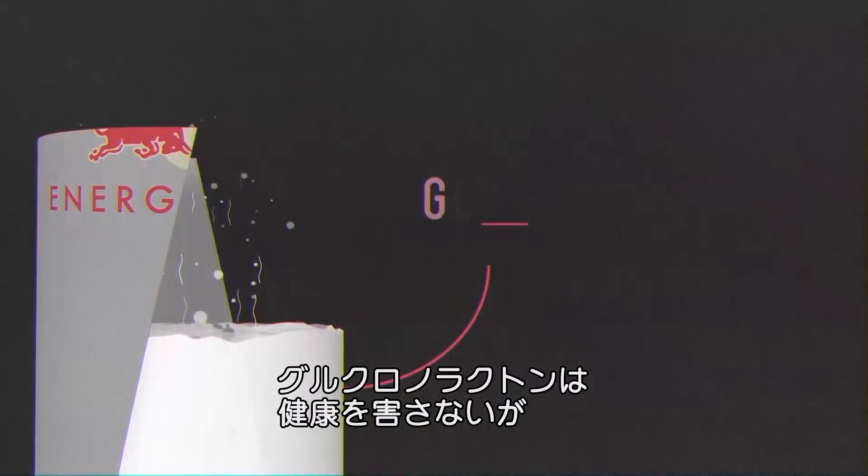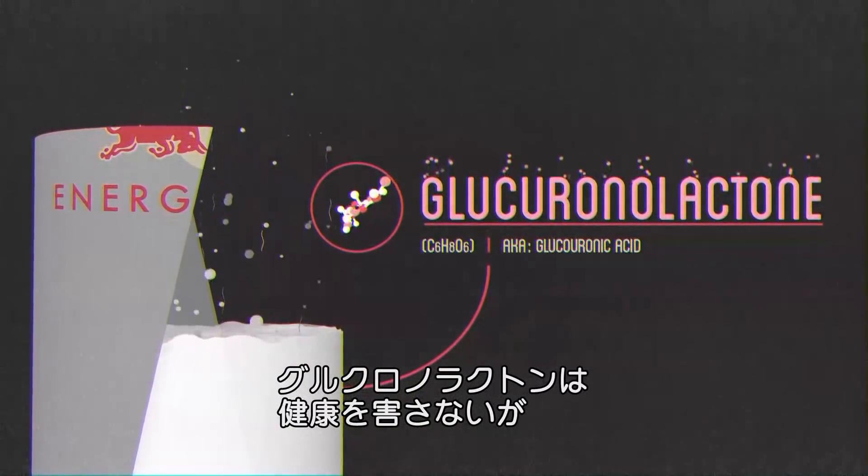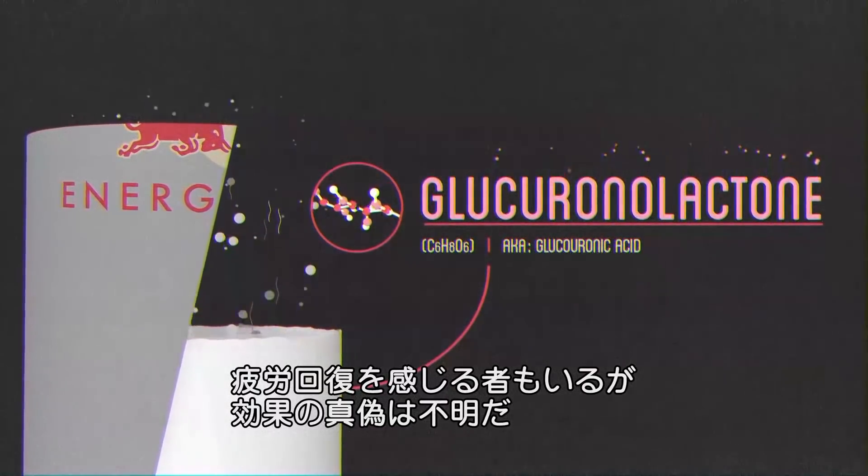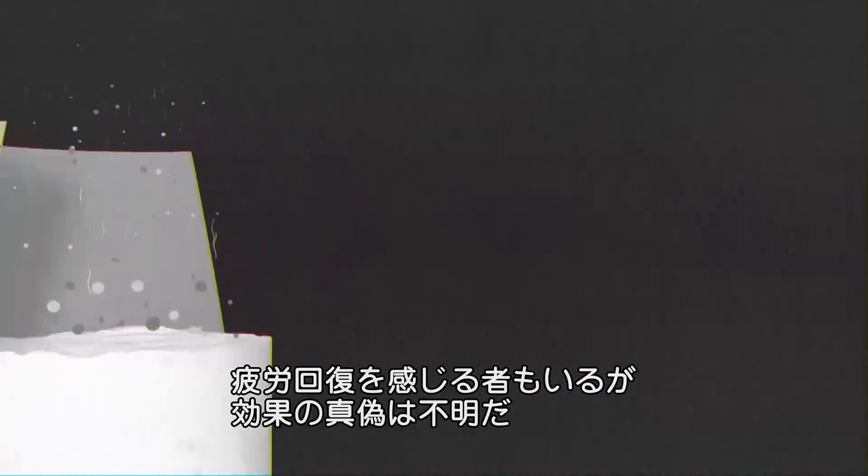But the rest of this stuff? Health authorities don't think glucuronolactone does any harm, but it's not proven to do any good either. Some users claim it fights fatigue and increases wellbeing, but that could be bull too.